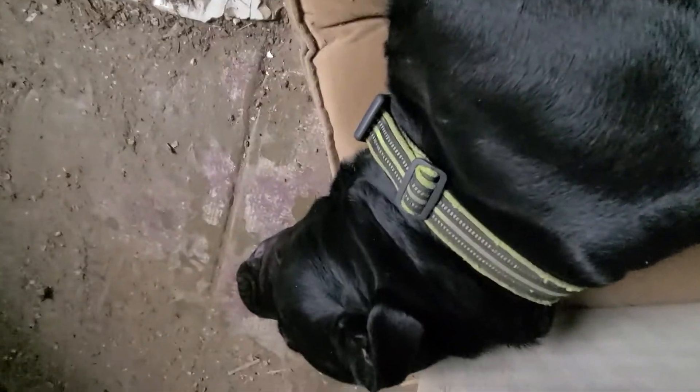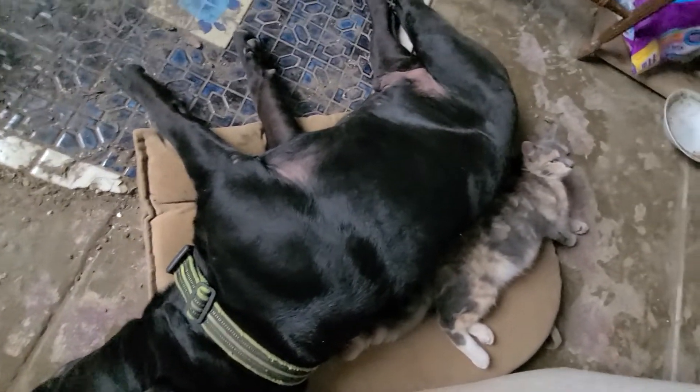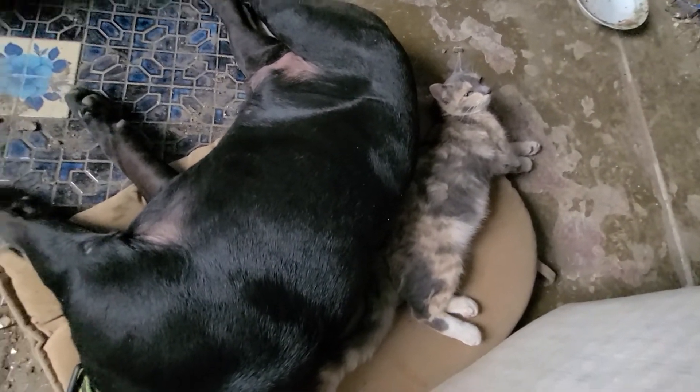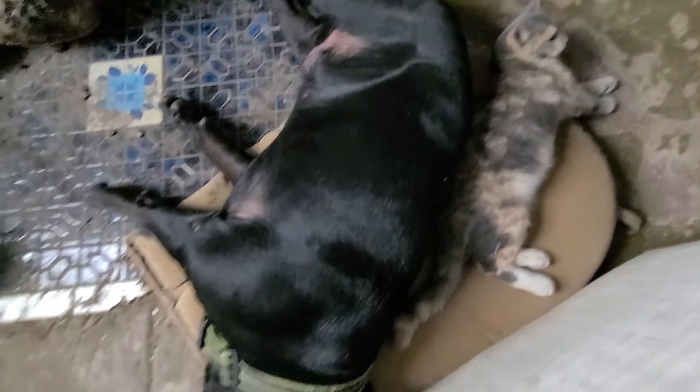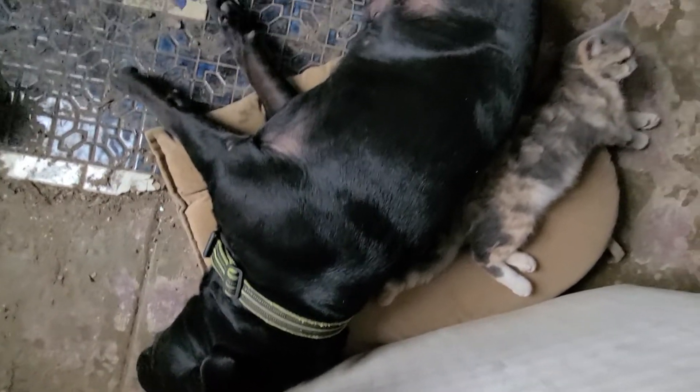Well, what a good little pair we got here. Is that my buddy big boy, all stretched out there? Is that my little Woody? You guys are getting to be quite the friends.